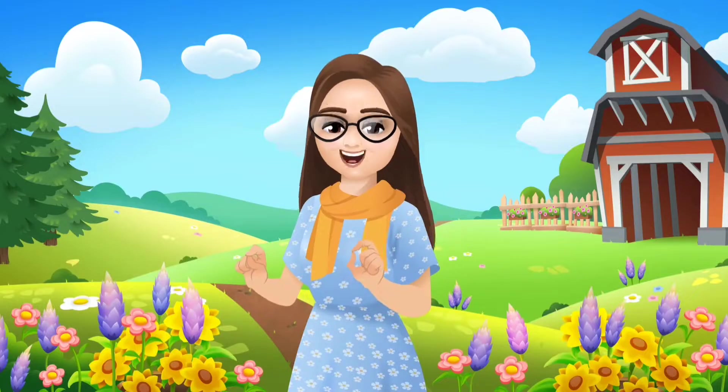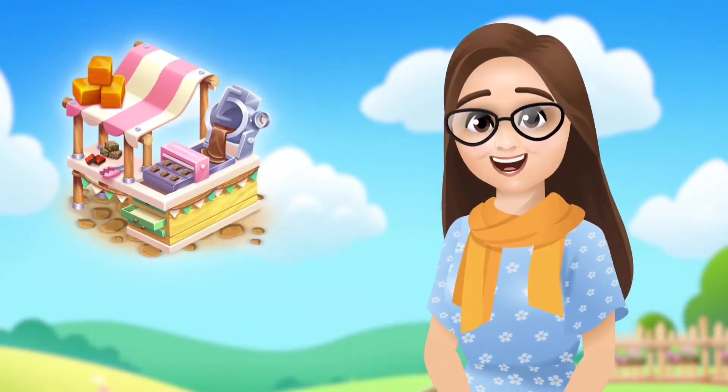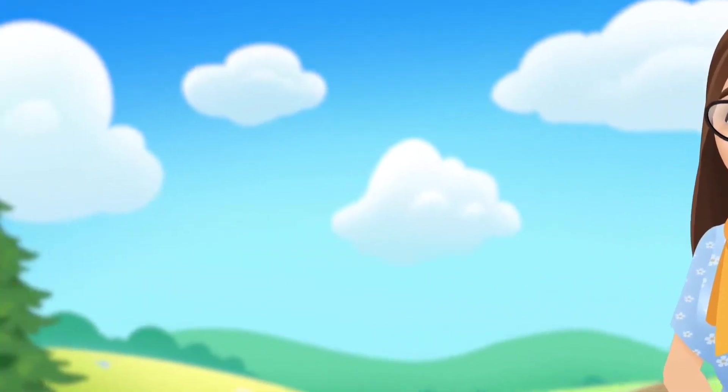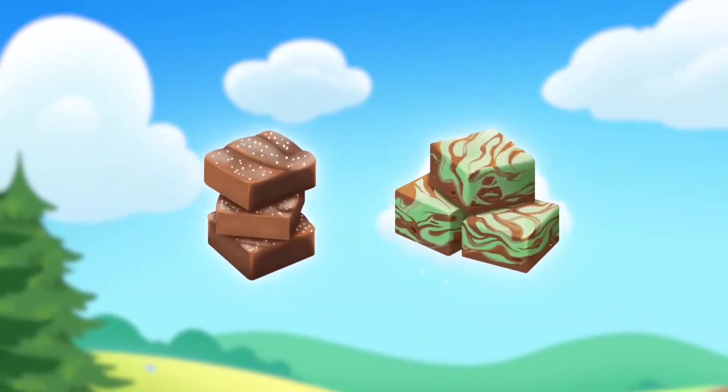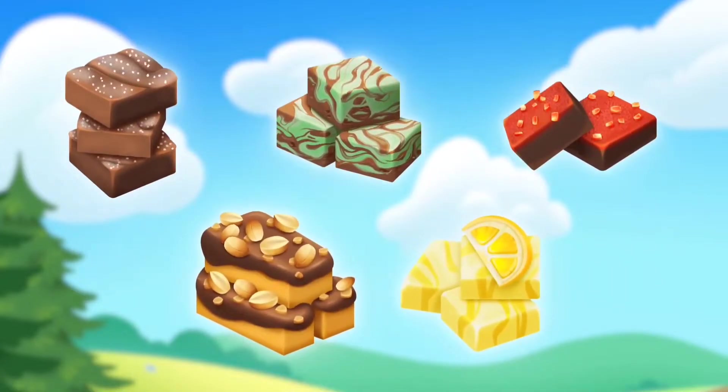There's a fudge shop making its way to Hayday — a new production machine that makes a variety of fudge to satisfy your sweet tooth. You can make rich fudge, minty mint fudge, chili fudge, peanut fudge, and zesty lemon fudge.